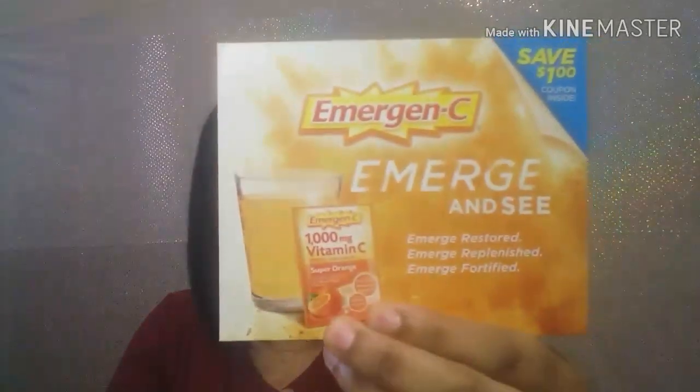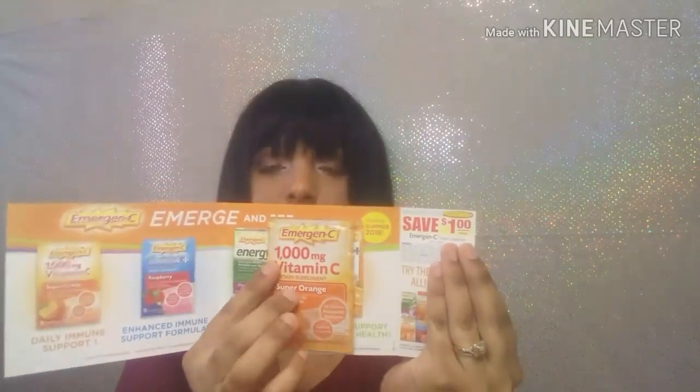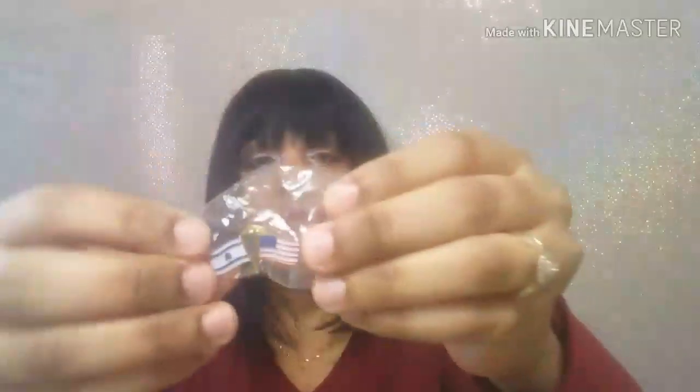I got this sample that's from Emergen-C — I got Vitamin C. It comes in this little pack, I have a save-a-dollar coupon, and then here is the sample pack. I like Vitamin C.